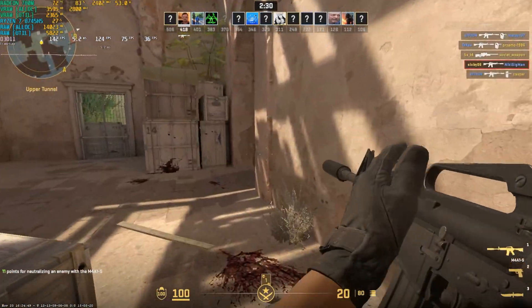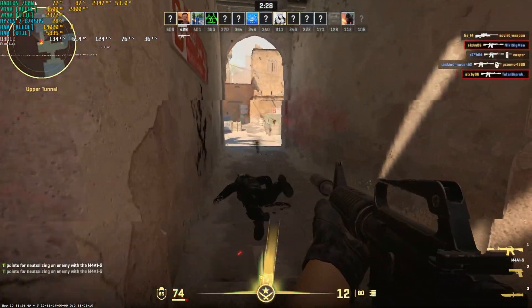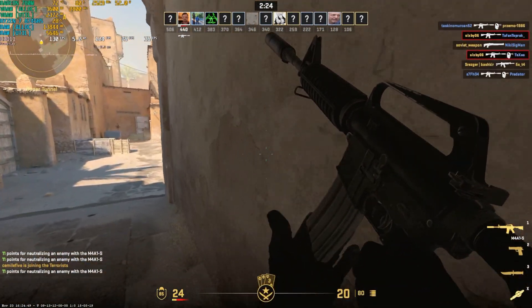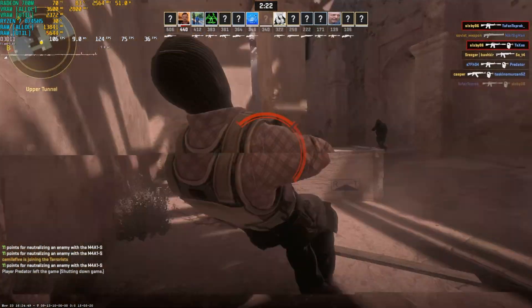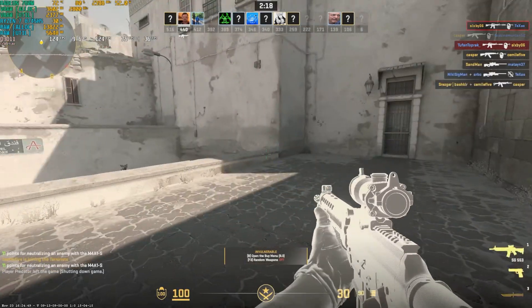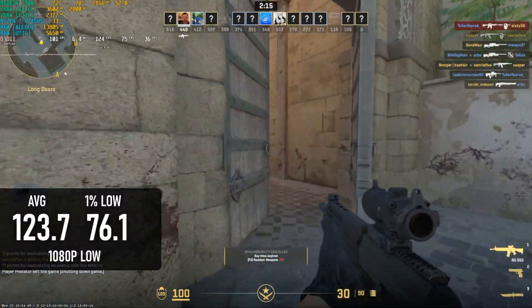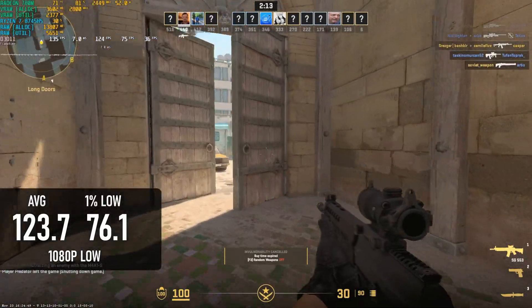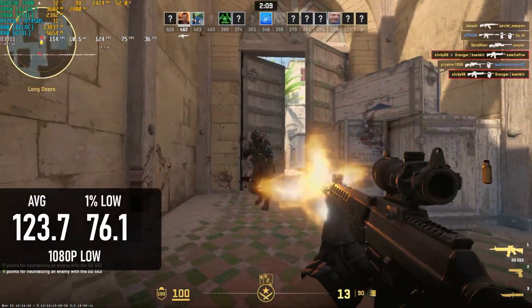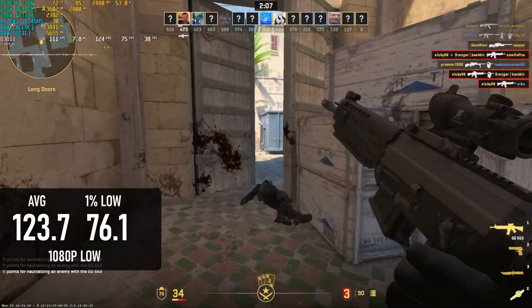Finally, a game you definitely shouldn't play on a Mac anyway. CS2 has no official Mac port yet, and playing through Crossover apparently introduces latency and causes issues with high polling rate mice. The SE R8, meanwhile, is a perfectly adequate eSports machine, and while the Ryzen APU doesn't give the smoothest frame times, it does give an average of about 120fps at 1080p low.